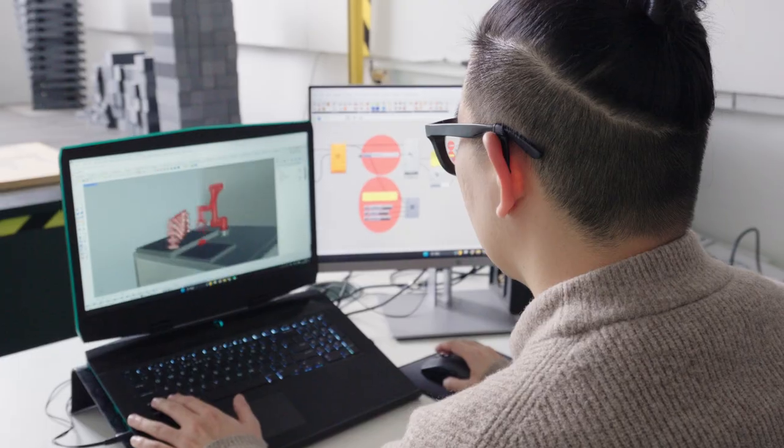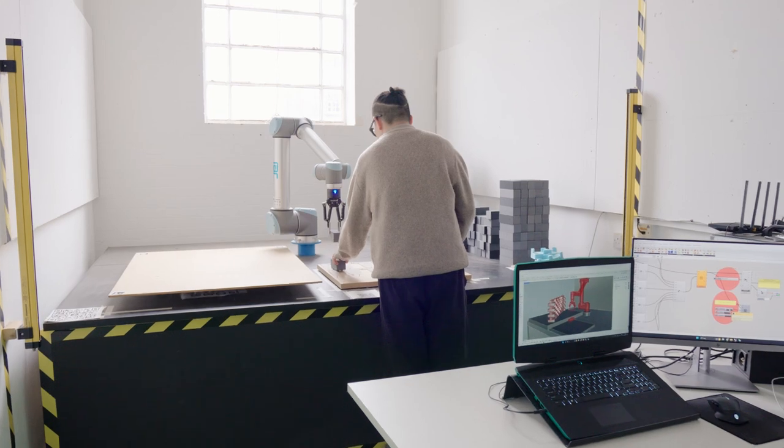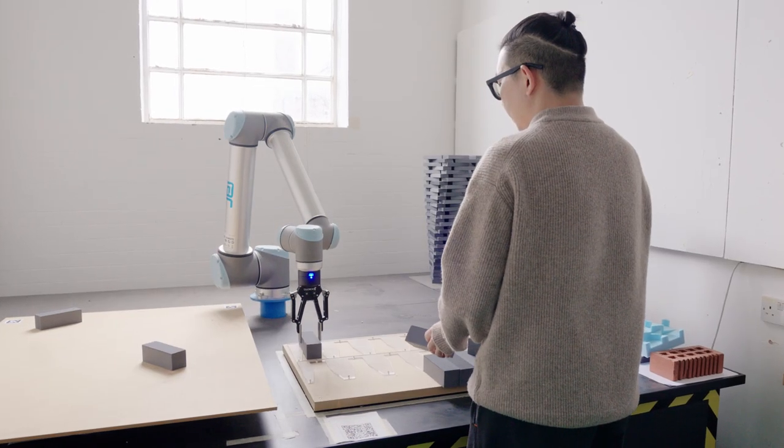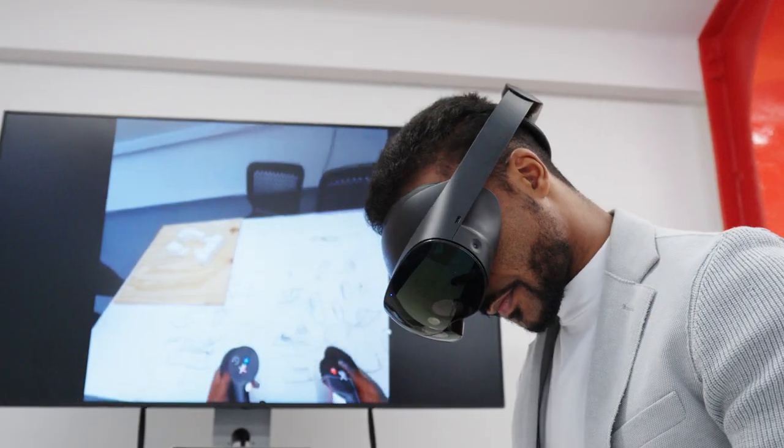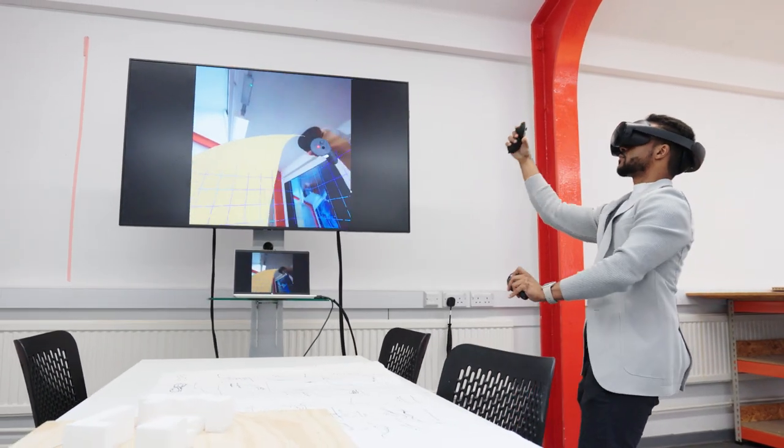The program goes beyond BIM and not only focuses on the management and standards of BIM, it also introduces students to a wide variety of digital construction methods such as parametric modeling, 3D printing, virtual reality software and hardware like 3ds Max, artificial intelligence, and machine learning.